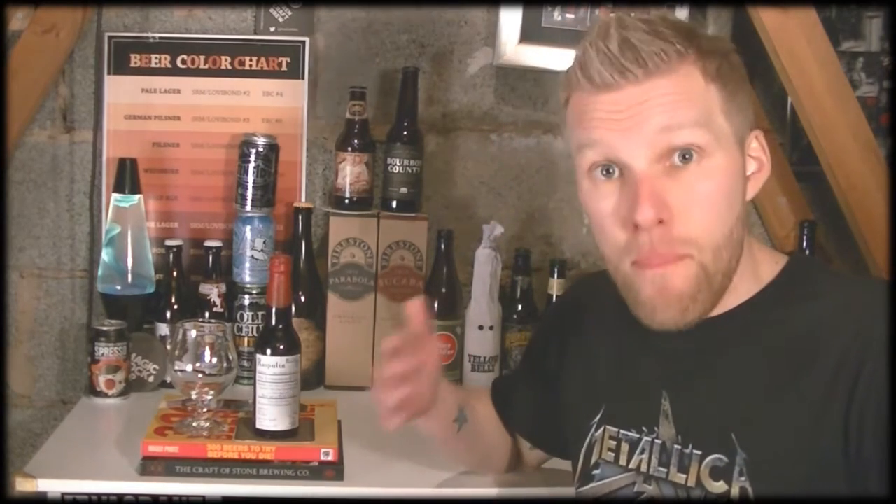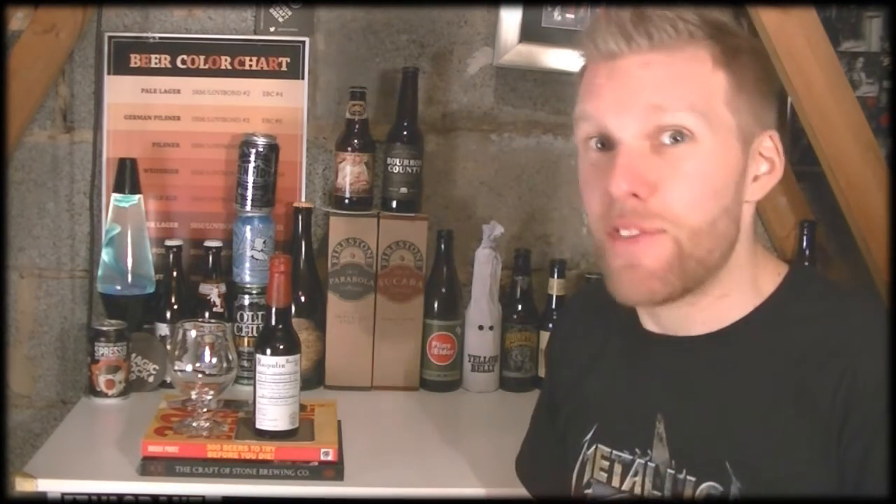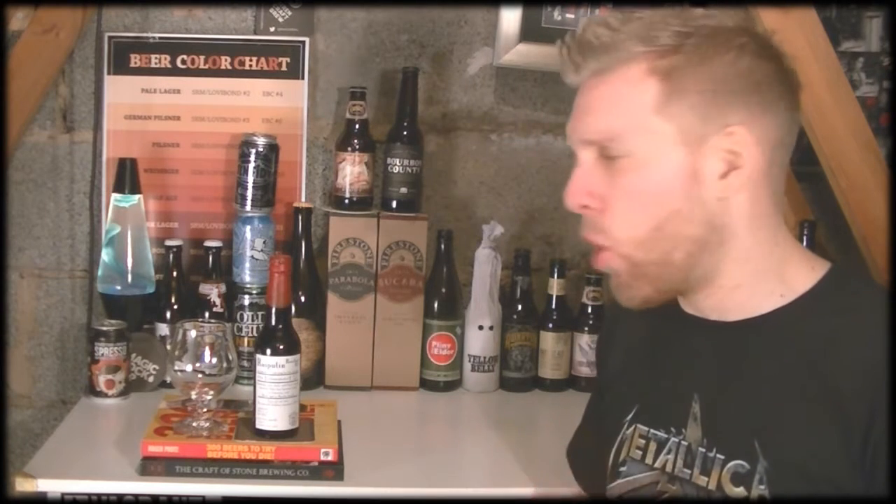So now we're going to be looking at a De Molen beer. De Molen are a brewery from the Netherlands, and De Molen actually means 'the mill' because the mill is exactly what the brewery is — it's based in an actual windmill in the Netherlands. How Netherlands is that? It looks perfect; I've seen pictures of it and it really does look cool. I'd love to visit it actually. It's quite a small place.